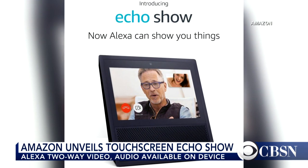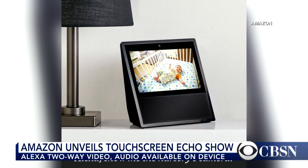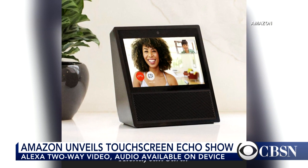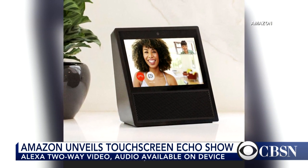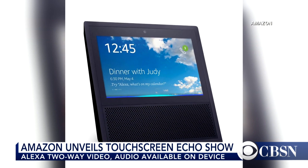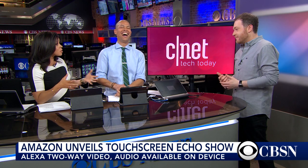Every time there's a new product like this that adds another window into your home — now it's a visual window as opposed to just audio — people start to wonder: can somebody turn it on when I'm running from the bathroom because I forgot a towel? Are there concerns about privacy?